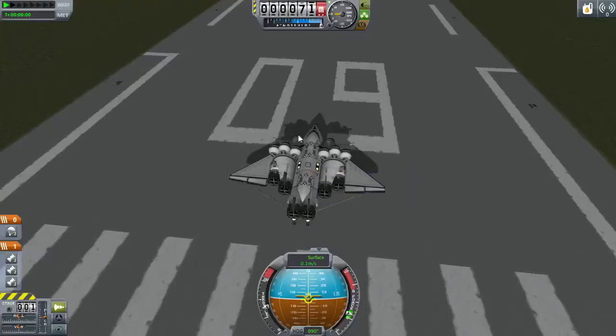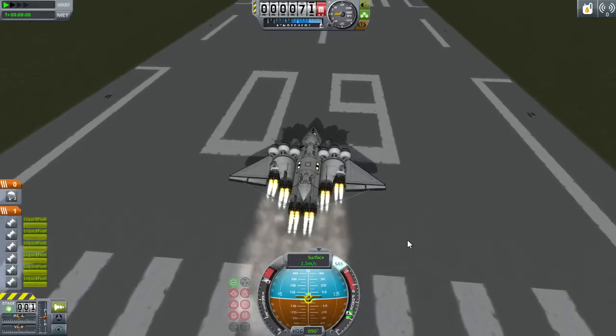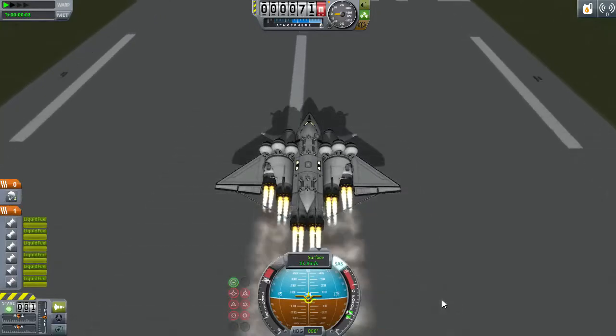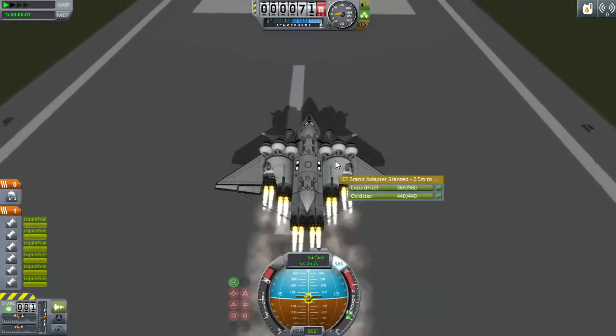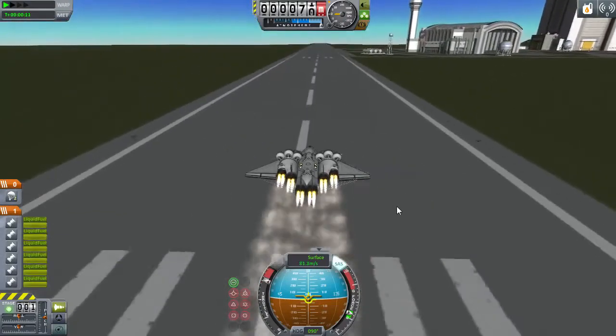Hello. Some of my dudes got stuck in space because I was trying out some unconventional designs. It's time to use an unconventional design to go rescue them. The reason this is an unconventional design for a space plane is because it uses rocketry components to store fuel. Rocketry components store a lot of fuel very efficiently.